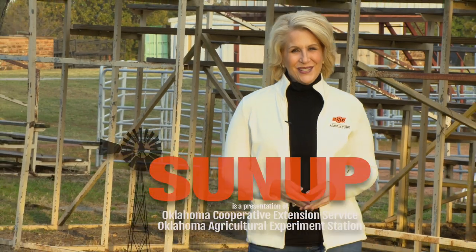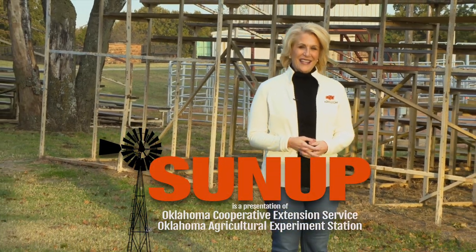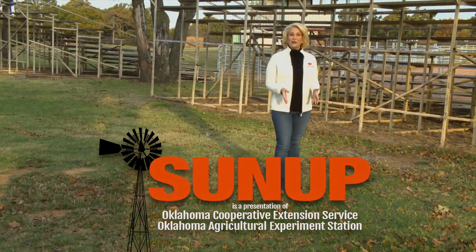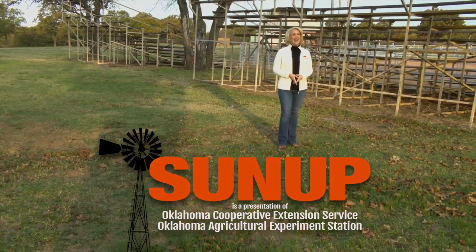That'll do it for us this week. A reminder — you can see us anytime at sunup.okstate.edu and also follow us on YouTube and social media. I'm Lyndall Stout. Have a great week, everyone, and remember, Oklahoma agriculture starts at SUNUP.